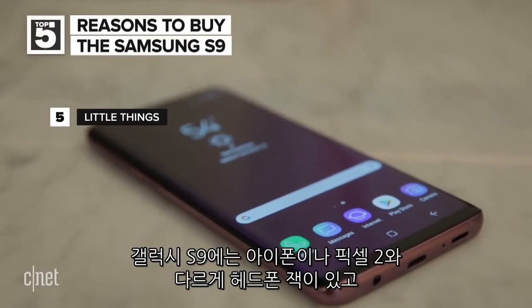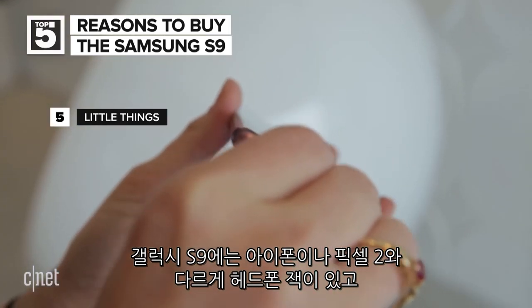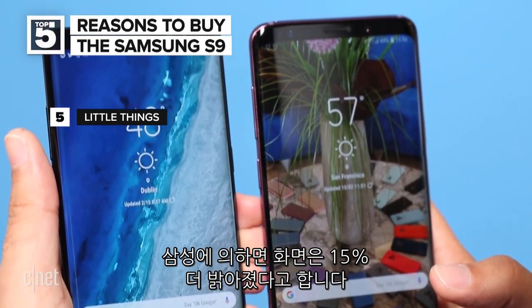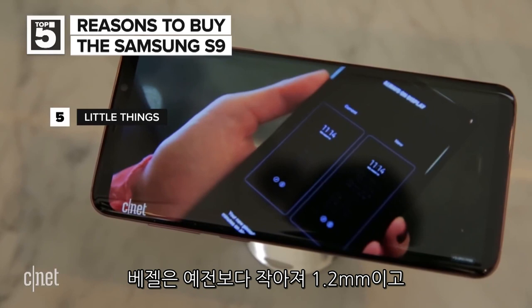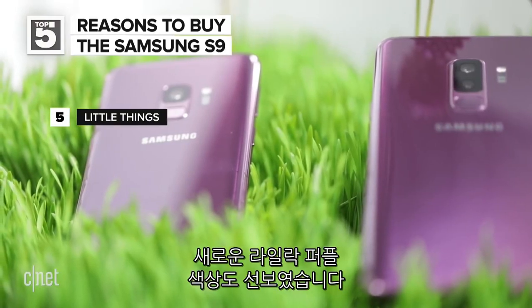At number five, it's the little things. The S9 features something called a headphone jack, unlike the Pixel 2 or the iPhone 7, 8, or 10. Samsung says the screens are 15% brighter, which is always nice. The bezels were little things before, and now they're even smaller by 1.2 millimeters. And then there's that new purple edition — snazzy.